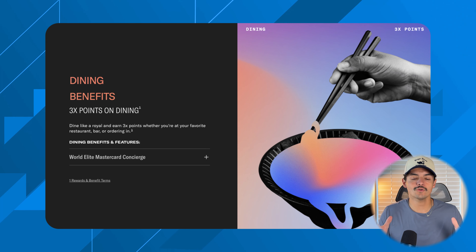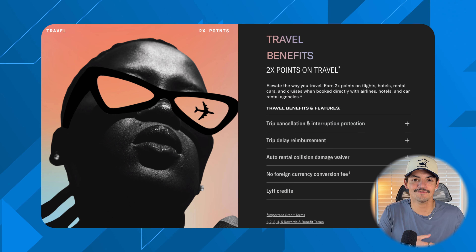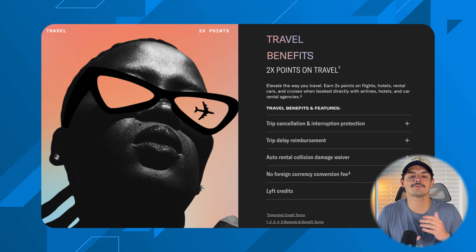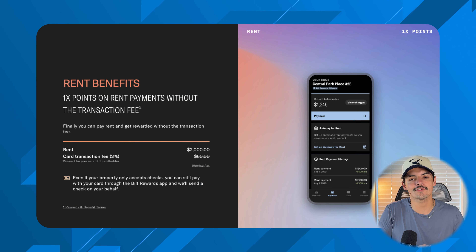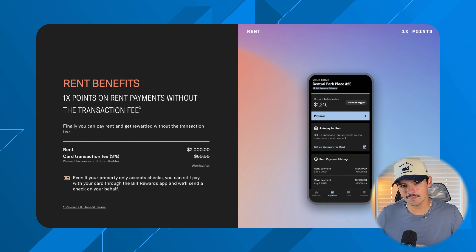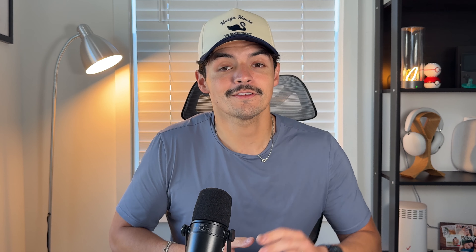The fourth thing is to get familiar with the spend categories. You earn 3x per dollar on dining, 2x per dollar on travel booked directly with the hotel or airline, and 1x on everything else. There's no grocery category, so the structure is simple and easy to remember.